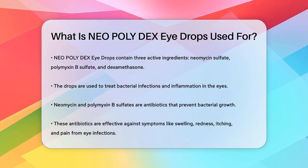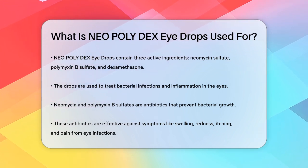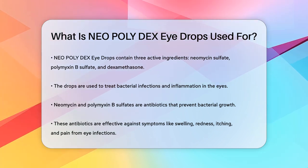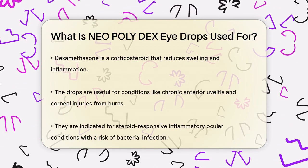Let's look at the antibiotics. Neomycin and polymyxin B sulfates work together to stop the growth of bacteria, making them perfect for treating bacterial eye infections. These infections can cause symptoms like swelling, redness, itching, and pain, so these antibiotics are crucial in clearing them up.